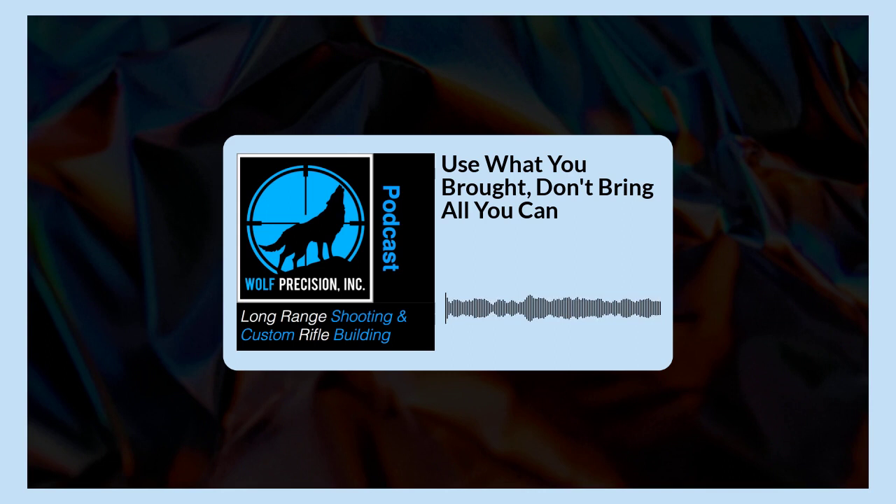Welcome to episode 83 of Wolf Precision's Long Range Shooting and Custom Rifle Building podcast. I'm your host Jamie Dotson. In this episode, we're going to discuss 'use what you brought, but don't bring all you can.' I think that is a really important concept when it comes to learning how to shoot in the field.